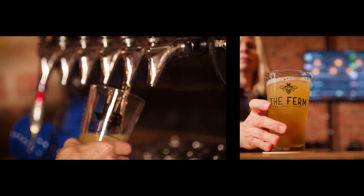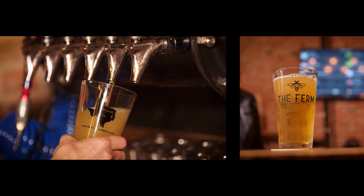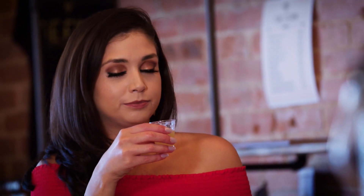Pineapple is our absolute best seller. It's got pineapple in it — it smells like pineapple — and it's got a citra hop. That is delicious. We cannot keep Pine Hopple on tap.